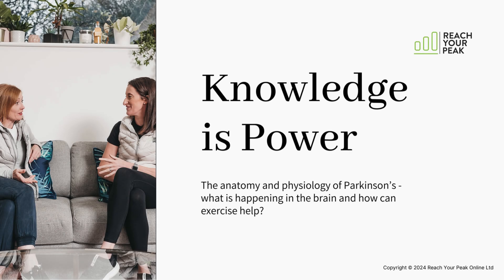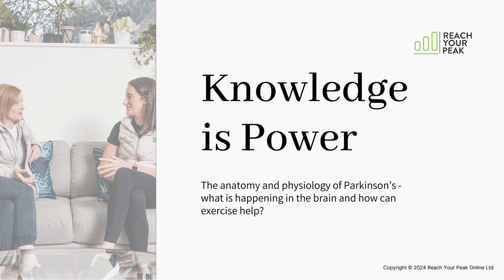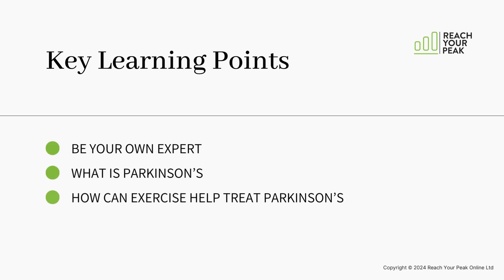Welcome to our Reach Your Peak education. This video is all about the changes that occur in the brain as a result of Parkinson's and how exercise can help. In this video I will cover why it's so important to be your own expert on Parkinson's, what in fact is Parkinson's, and how you can use exercise to help treat your Parkinson's.